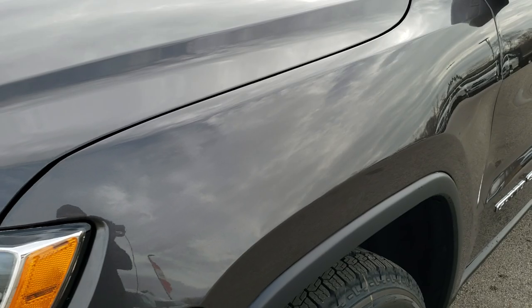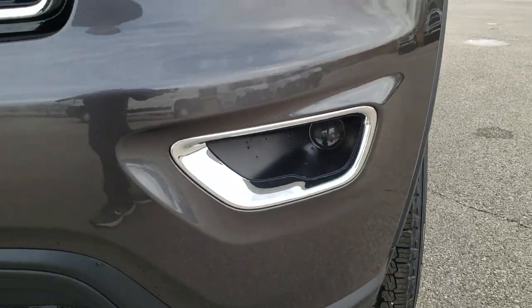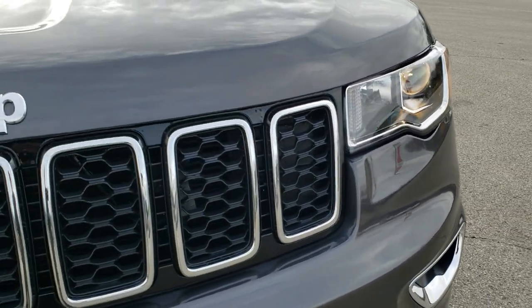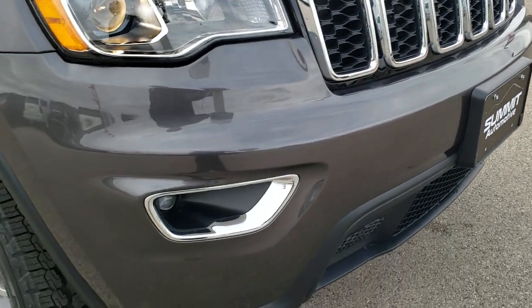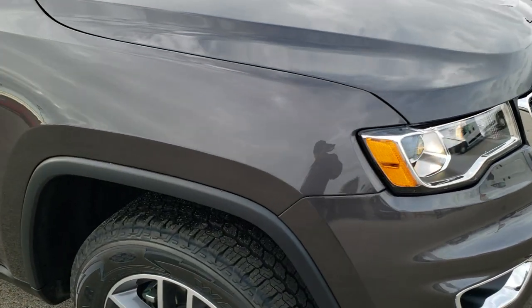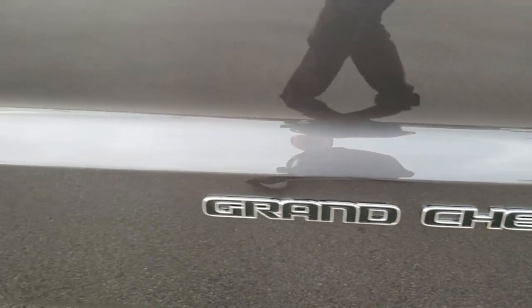Granite Crystal is the color. You get the projector lamp headlamps and projector lamp fog lamps, the chrome trimmed fog light and headlight bezels, as well as the chrome trimmed grille and Jeep logo. You also get the blacked out Grand Cherokee lettering.